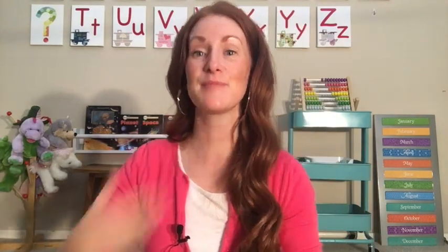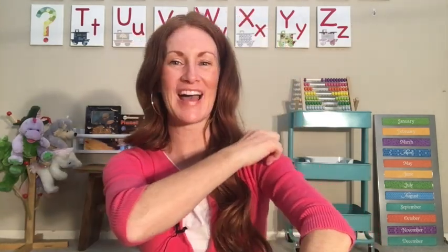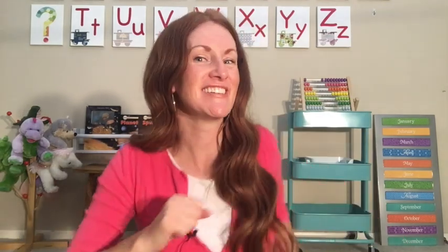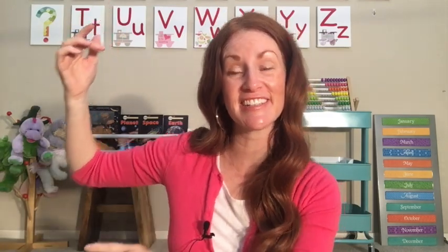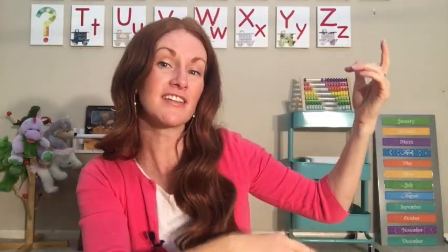Ah, ah, Adam's apple. B, b, bug. C, c, cut. D, d, dance. Eh, eh, elbow. F, f, fist. G, g, guitar.